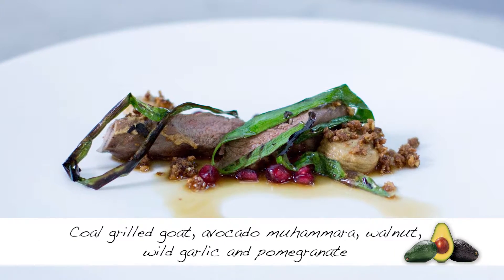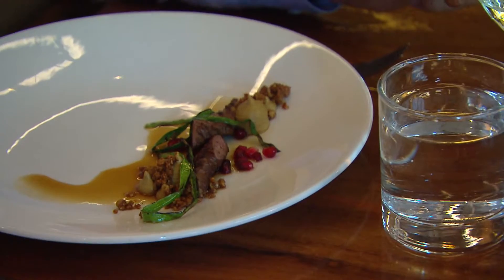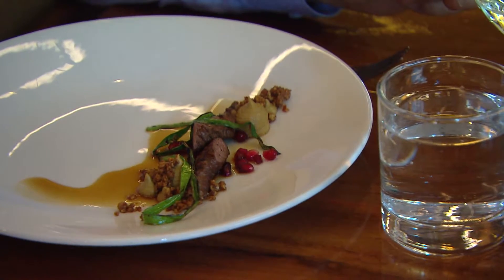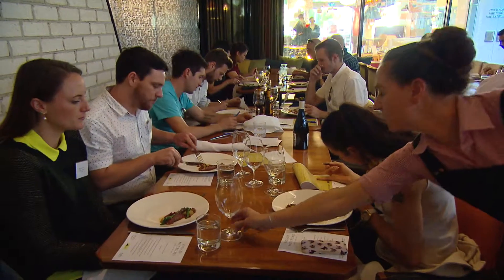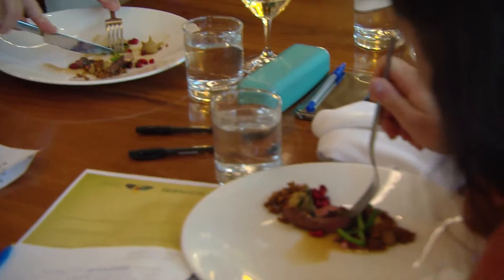The next course is barbecued goat — a dish we've done on and off in the bistro for a long time. Mahamra and goat is a classic combination in Lebanon. Mahamra is basically a roasted red pepper puree with walnuts and pomegranate molasses. What we've done is put avocado in there — it's probably 70% avocado and 30% other ingredients — with the red pepper just for seasoning and a savoury note. Magnificent food.